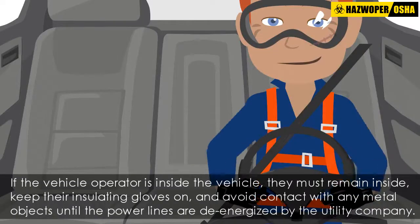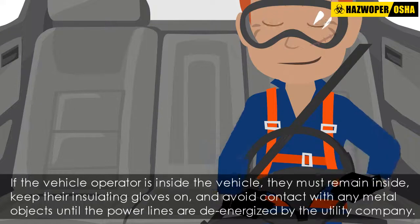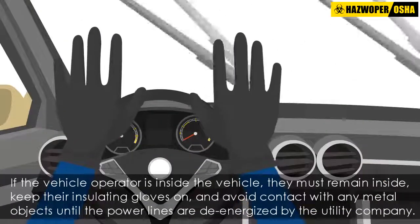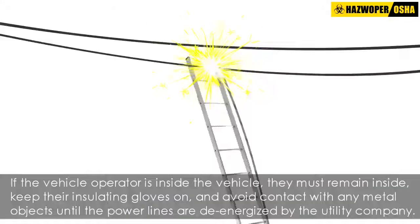If the vehicle operator is inside the vehicle, they must remain inside, keep their insulating gloves on, and avoid contact with any metal objects until the power lines are de-energized by the utility company.